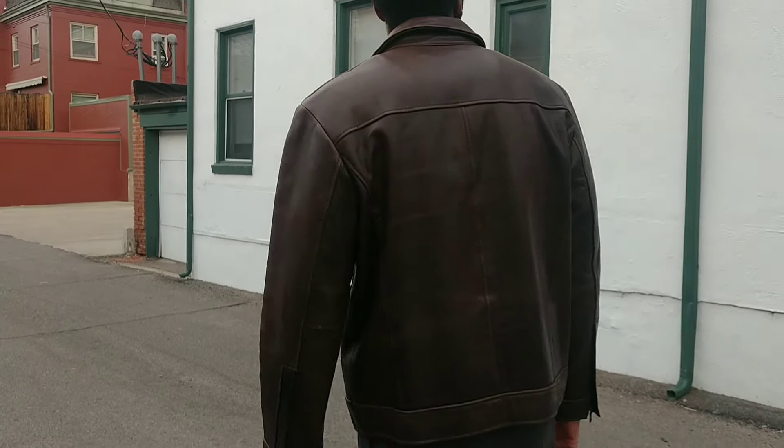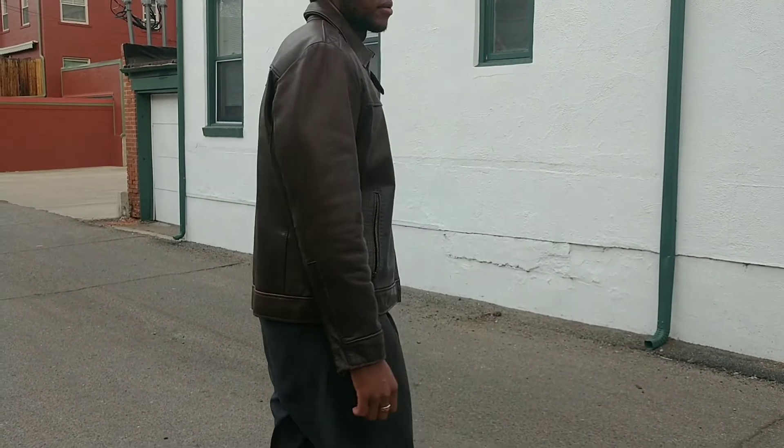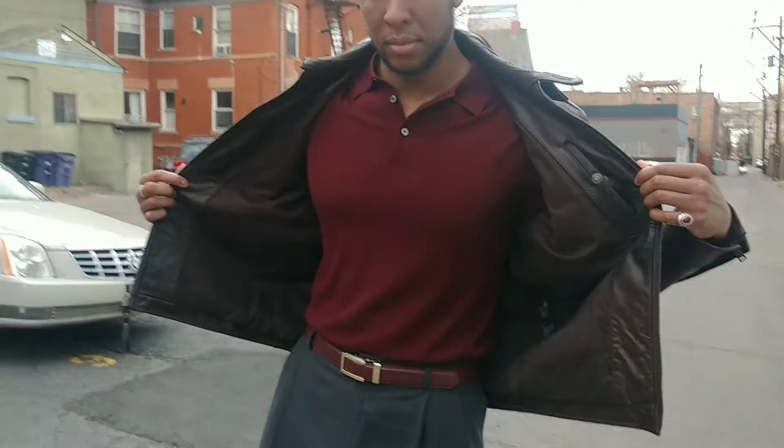I am pairing this leather jacket with the Shell Cordovan Allen Edmonds loafers that I picked up from the last video. I think it's a really good look that sets off the brown tones and red tones that I'm wearing in this outfit.